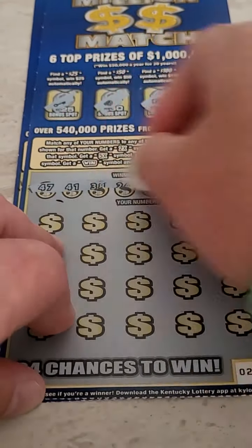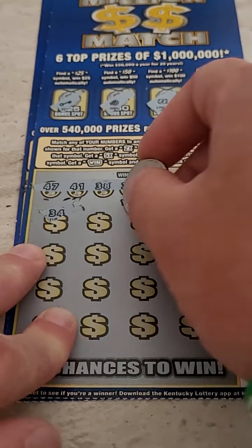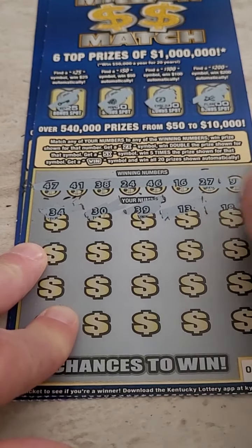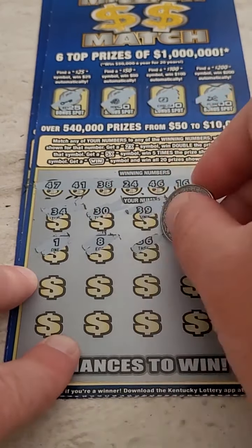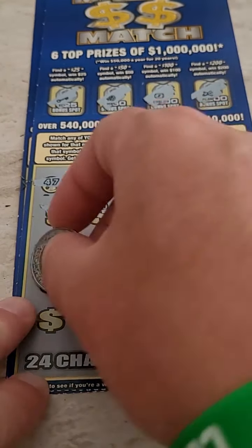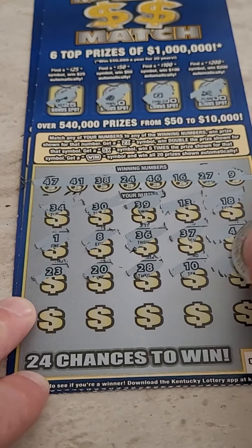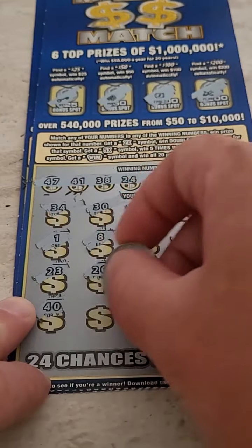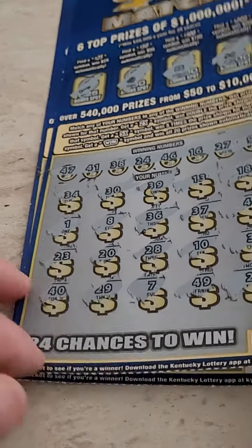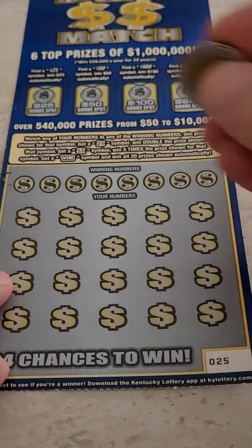Two more tickets to try to get a good winner — come on, big winner! Nothing for the bonus. If you get the win symbol, you win all 20 prizes. Let me know in the comments below what's the most you've ever won on a scratch-off lottery ticket. 39, 13, and 18. 1, 8, 36, 37, and 4 — not seeing anything there. 23, 20, 28, 10, and 3. Last row: 40, 29, 7, 49, and 21. All comes down to the very last $20 lottery ticket.